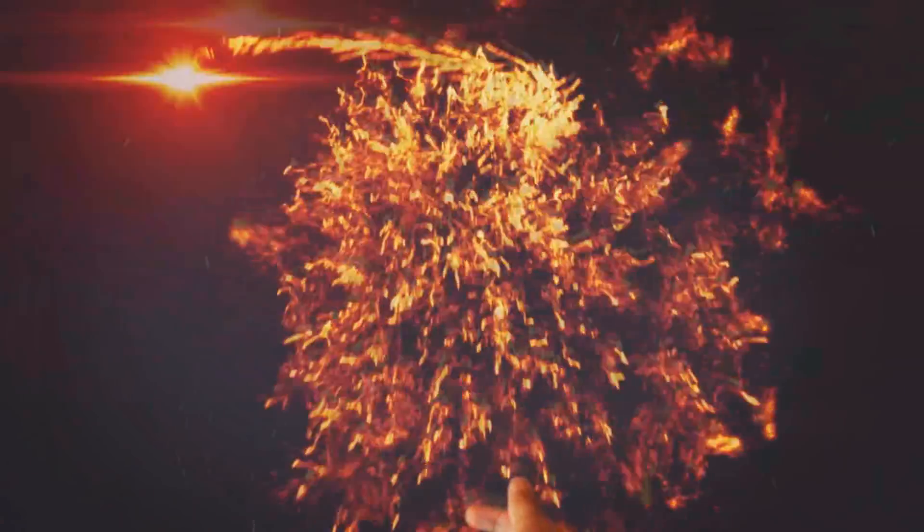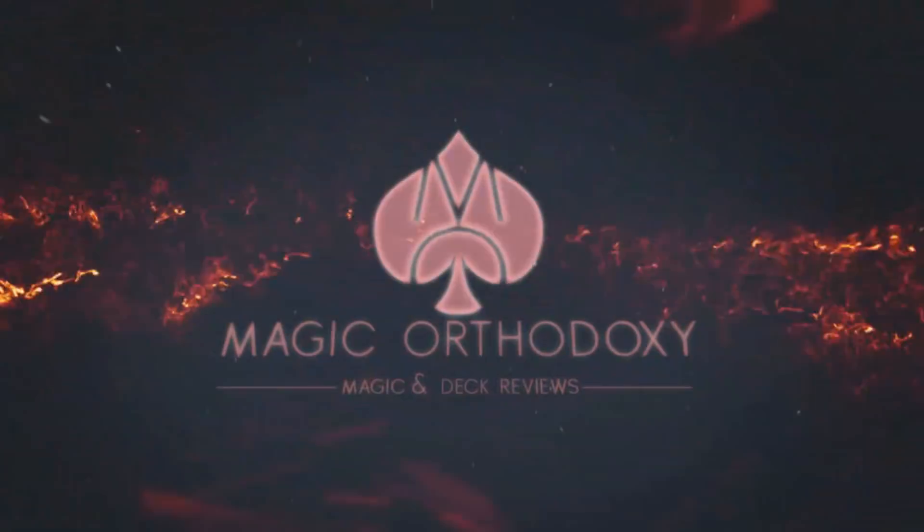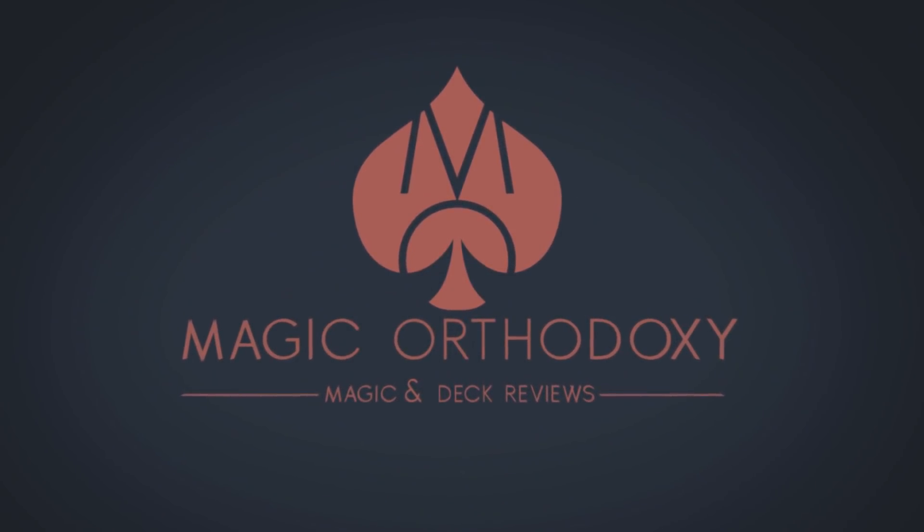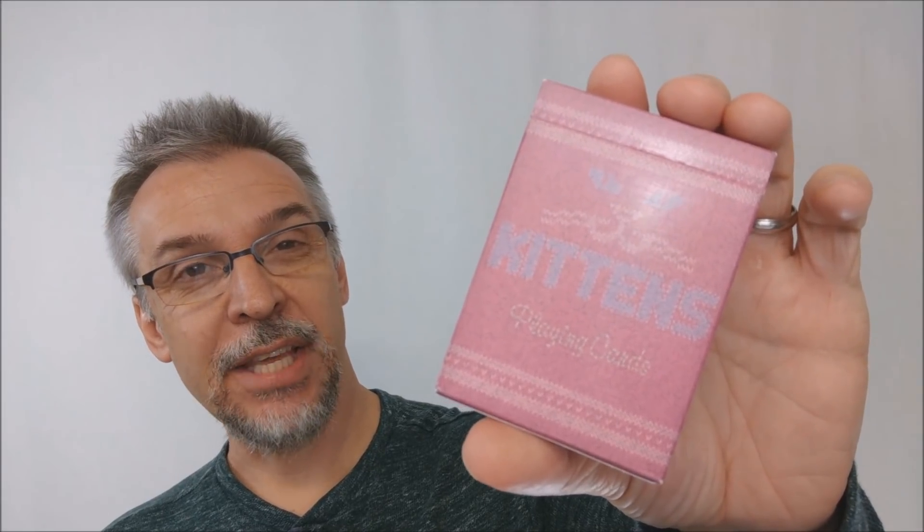Hey everybody, welcome back to Magic Orthodoxy. My name is David and this is a deck review. Today we're going to look at the Madison Kittens from Daniel Madison and Illusionist.com.